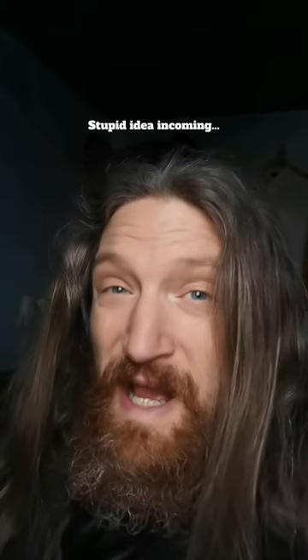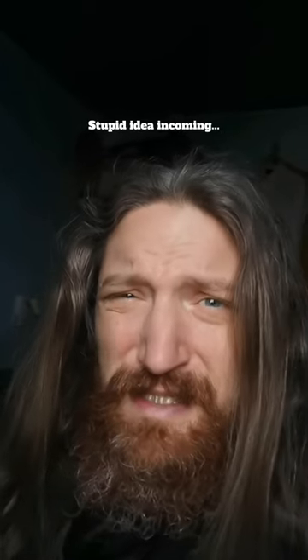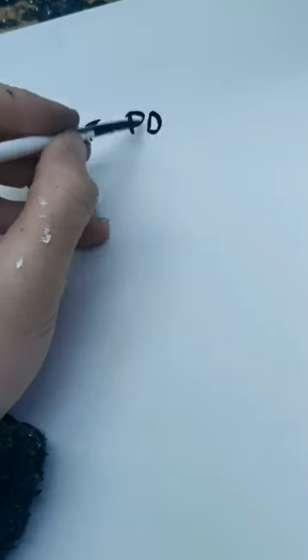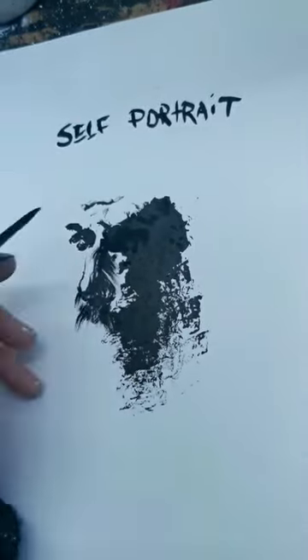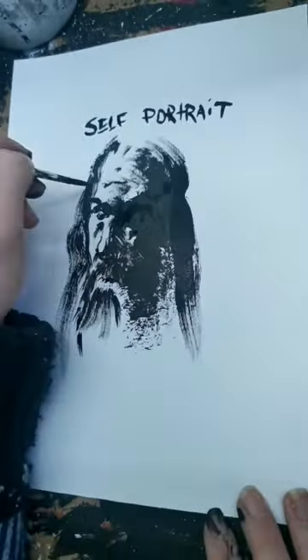Deciding what you're going to draw beforehand is more challenging. For instance, if I decide to find a self-portrait in the inkblot, that would be borderline stupid. But I'm not the smartest apple to ever fall off a tree, so I thrive in pushing myself to do stupid difficult stuff.